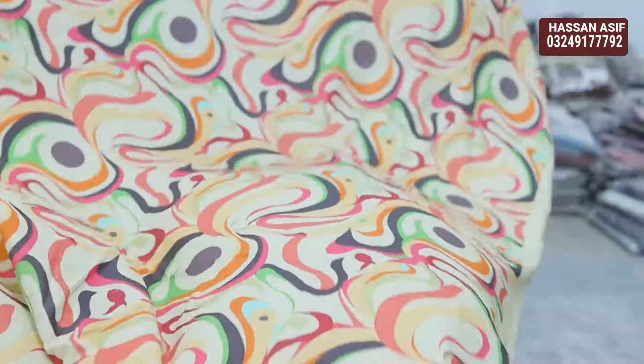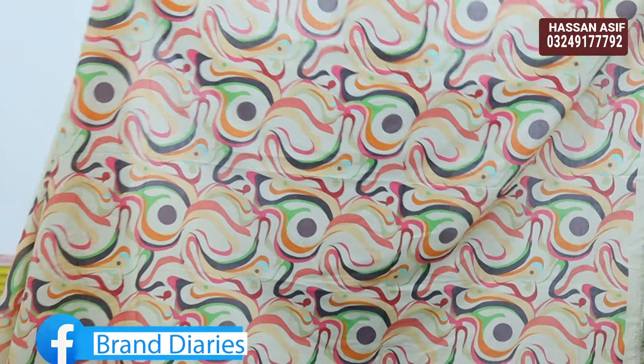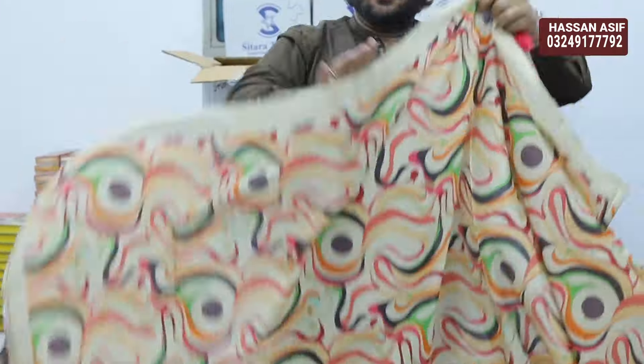क्या ही जबरदस्त कलर स्कीम है — बहुत ही खूबसूरत डिज़ाइन्स, बहुत ही खूबसूरत प्रिंटिंग। ये होरिज़ॉन्टल व्यू आपको दुपट्टे का दे दूं — ये देखिएगा, बहुत प्यारी चीज़, बहुत यूनीक चीज़। वाह, क्या बात!